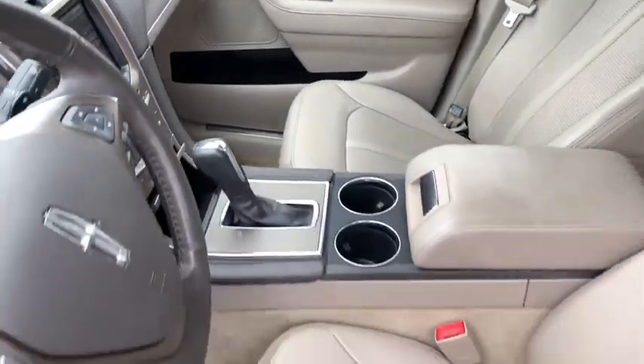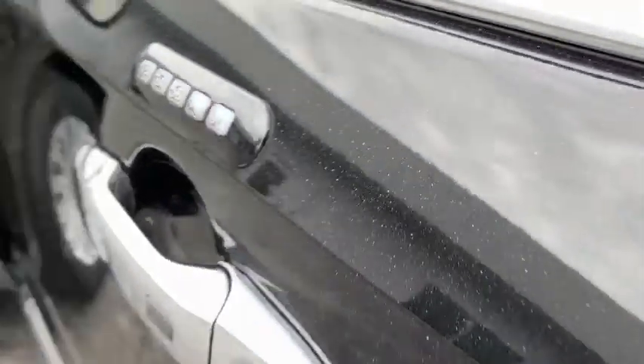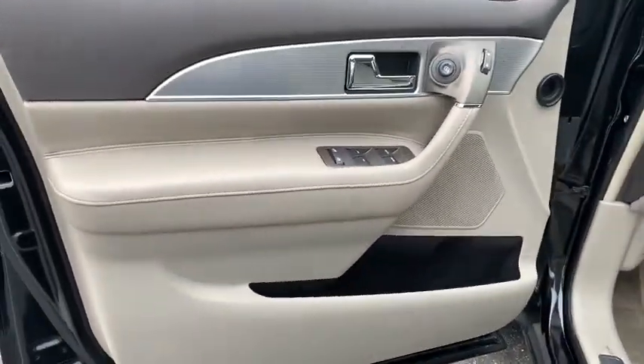This vehicle has less than 60,000 miles. Here are some of this vehicle's great options: remote start,